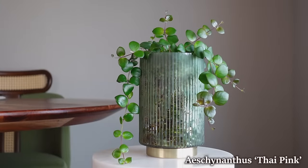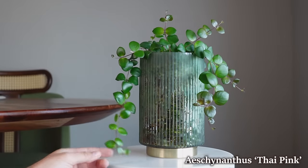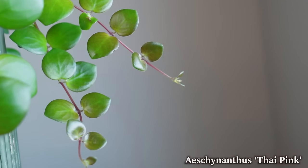This is an Aeschynanthus Thai Pink. I got this plant as a couple of cuttings from my mom and it has grown and propagated really well. I really love trailing cascading plants. I think they look really cool especially when they get a little bit unruly but not so unruly that it's a mess. An example of one that is a mess is a bridal veil vine - the leaves just get super tangled and it's kind of overwhelming. Whereas this one you get the same full and cascading look but in a tidier way.